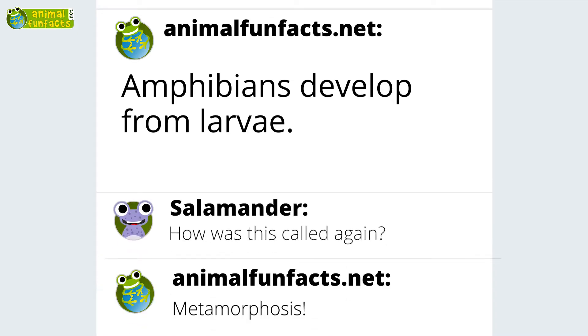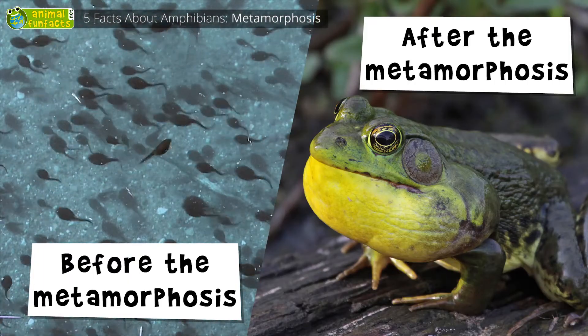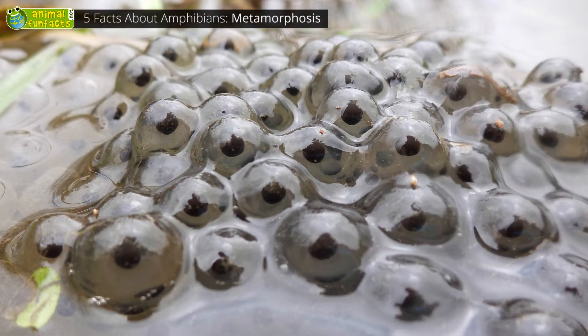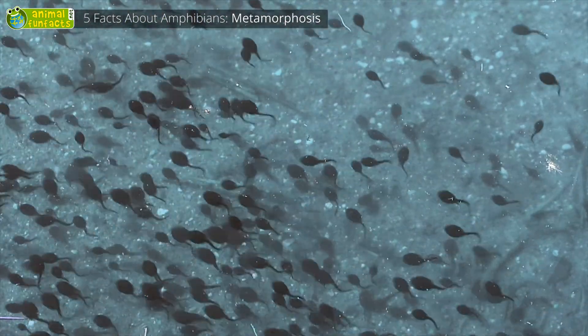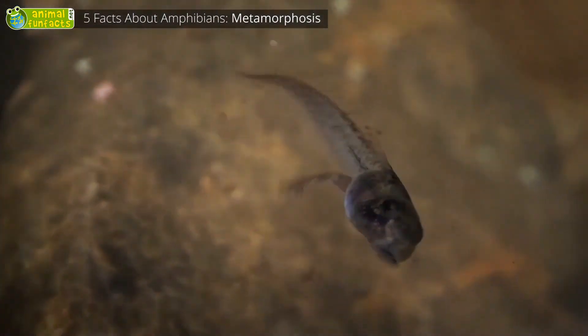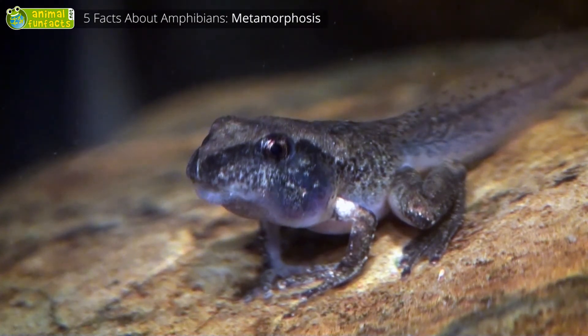Adult amphibians develop from larvae. Amphibians undergo a so-called metamorphosis. This is particularly impressive when you look at frogs. After hatching from their eggs, they start out as little tadpoles. They have a long tail to swim through the water and gills for breathing. After a few weeks, they grow front and hind legs. The frog is almost fully developed by then, and before it's able to hop about on land, something vital happens.